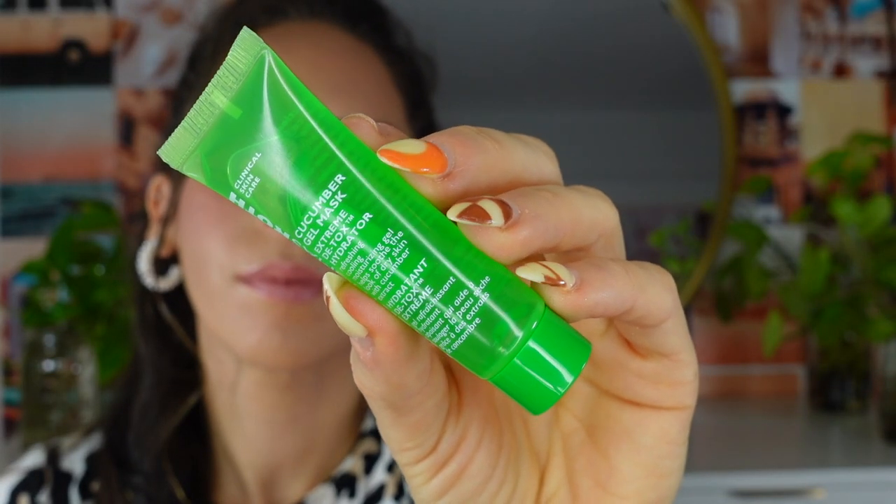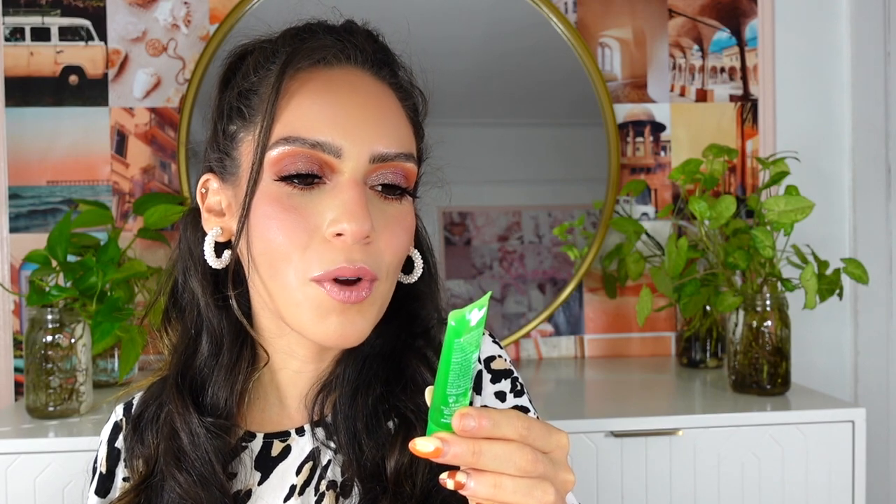Day number three — here we have the Peter Thomas Roth cucumber gel mask. It's an extreme detox hydrator that refreshes, cools, moisturizes, and helps soothe dry skin. I do have dry skin and I really enjoy this product. It adds a nice amount of hydration and helps with texture. You only need a little and it goes a very long way. It's a solid brand and I think it's a winner if you have dry skin.